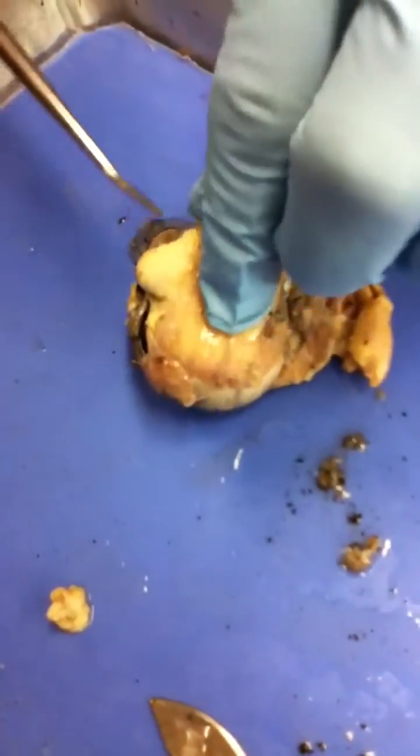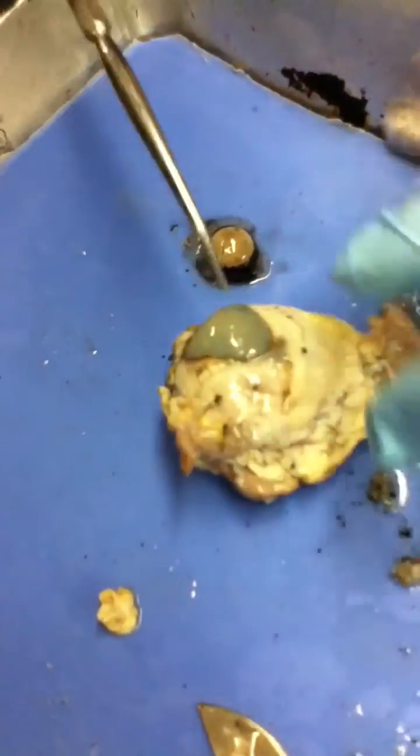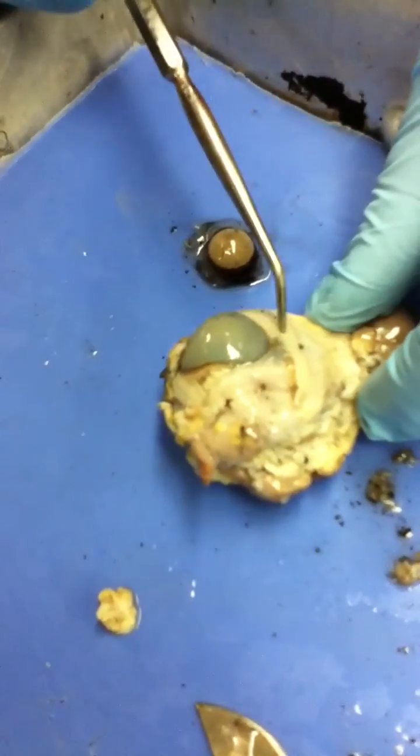And then the optic nerve is on the back, sticking out. Do we do the lens? The cornea. And the sclera.